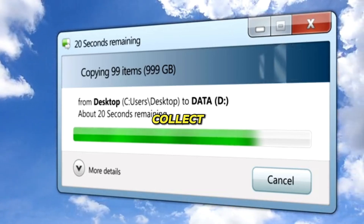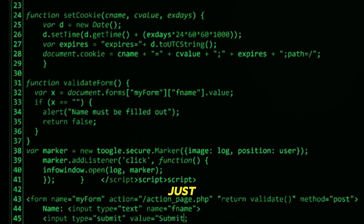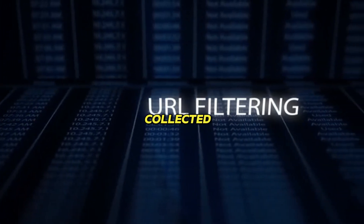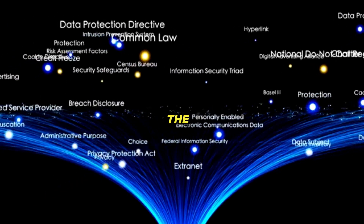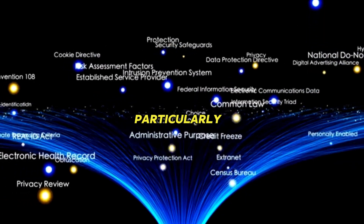Ubuntu also updated how they collect telemetry. Before you panic — it's still completely optional. You can still disable it during installation. If you didn't, just run 'ubuntu-insights consent false' and it's turned off. You can also check exactly what data has been collected. My only complaint: it's still opt-out by default instead of opt-in. I wish they'd flip that, but the tool itself doesn't seem to collect more than before, so it's not particularly invasive.